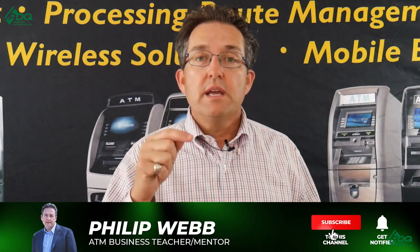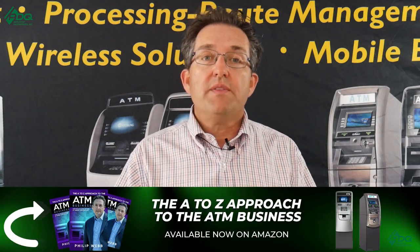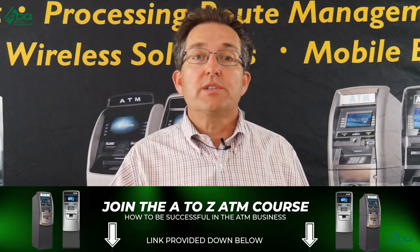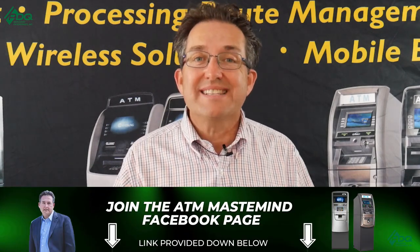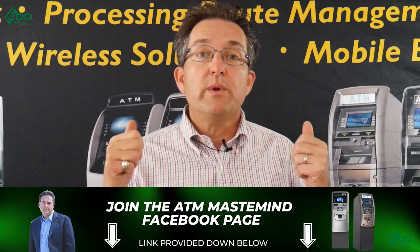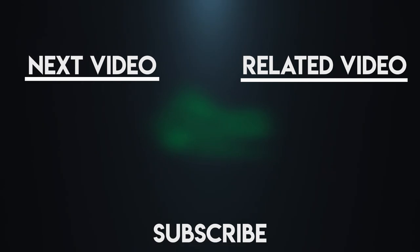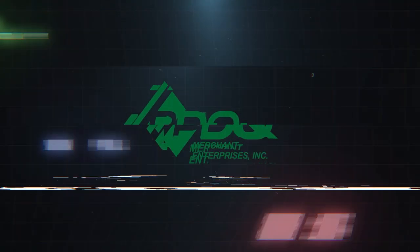I hope these tips help. Don't forget to like and subscribe to our YouTube channel, comment and share with your friends, and thank you for making this channel number one in our space. Don't forget we have the A to Z course that teaches you from A to Z how to be successful in this business. PDQ Merch Enterprises sells ATMs, processes transactions, and sells parts — we can help you in your ATM journey. I'll see you over at the ATM Mastermind Group page. Thank you.